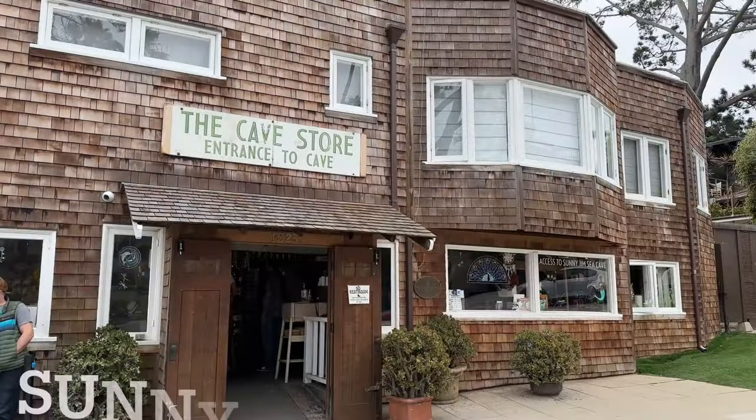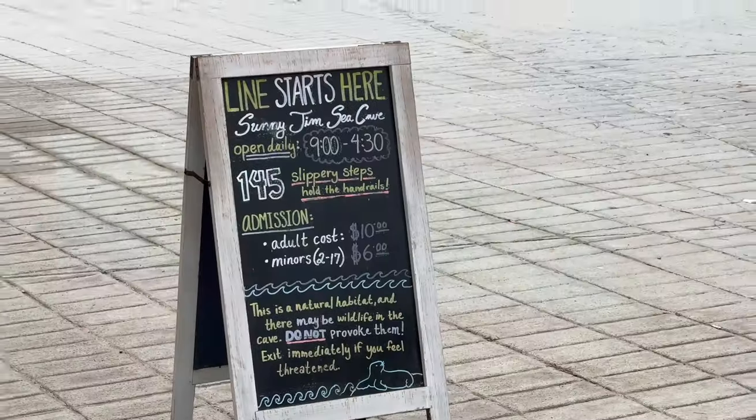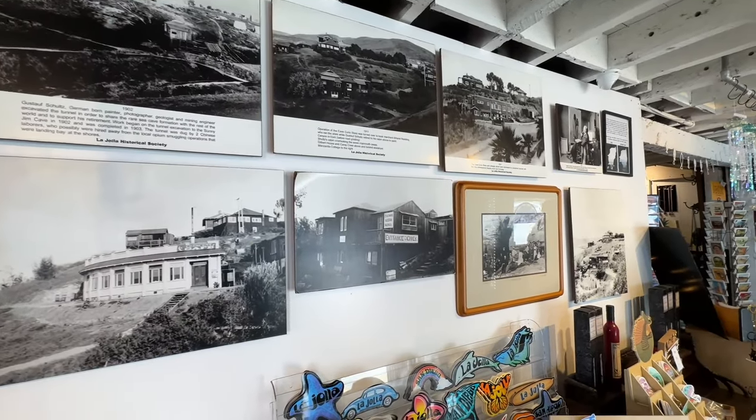Next, we headed over to Sunny Jim's Sea Cave in La Jolla. Founded in the early 1900s by Gustav Schultz, a German engineer, he spent over two years chiseling away at the rock face.